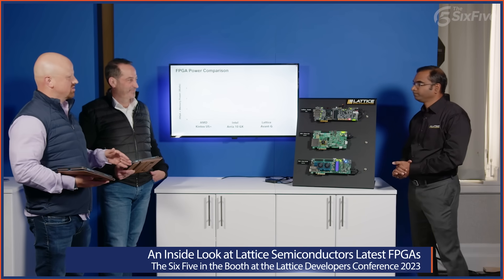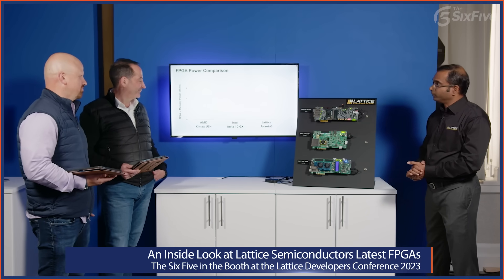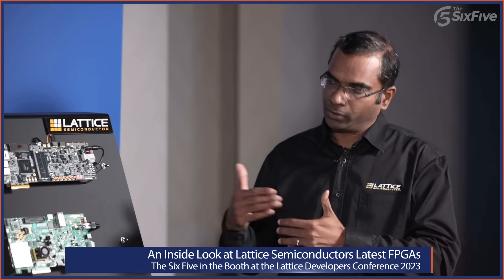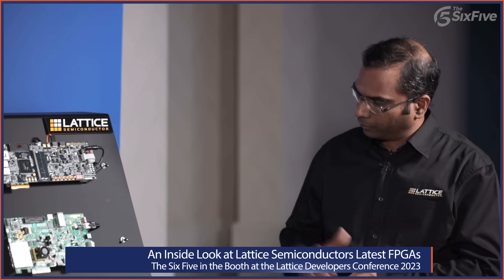For the third demo, we're looking at memory and power — this one is all about enabling energy-efficient memory transfer. In a lot of Edge AI applications, power consumption is really critical for battery-operated and industrial applications. Developers have given feedback that one of the largest components of power consumption in AI applications is around the memory transfer from the external DRAM into the FPGA. We'll showcase this using commercially available development boards.